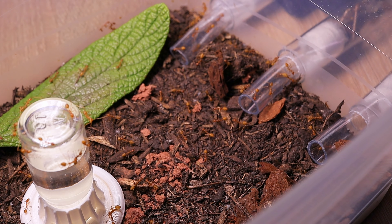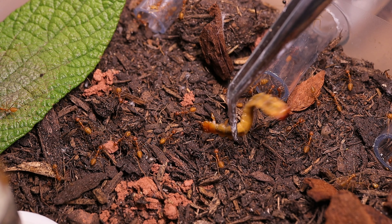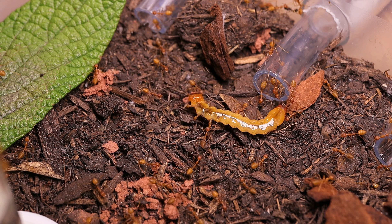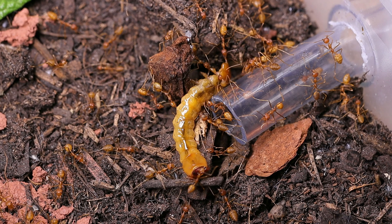The colony has grown. There are dozens of scouts in the outworld, and that means it's time for a new, large hunt — this time on a wooden beetle larva. This larva is a serious adversary that can easily cut an ant in half, but Vivreants won't be stopped by that.